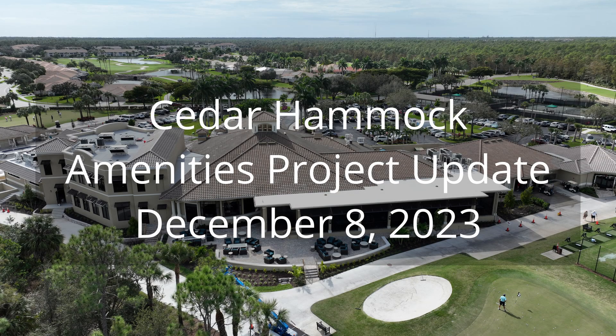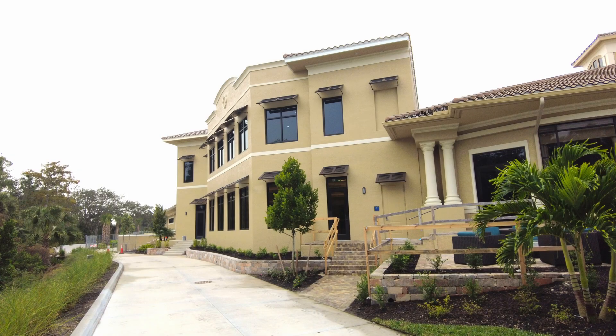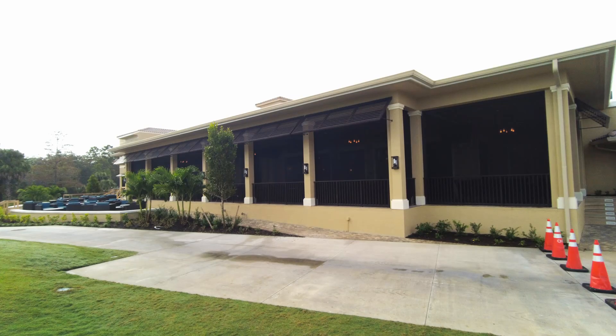Welcome to another Cedar Hammock amenities project update. The majority of the Bahama shutters were installed on the veranda and wellness fitness center. The Bahama shutters are a decorative accent to the building. The contractor has two more panels to install on the veranda. Custom mounting brackets needed to be fabricated due to the pillars. Installation is projected to be completed next week.